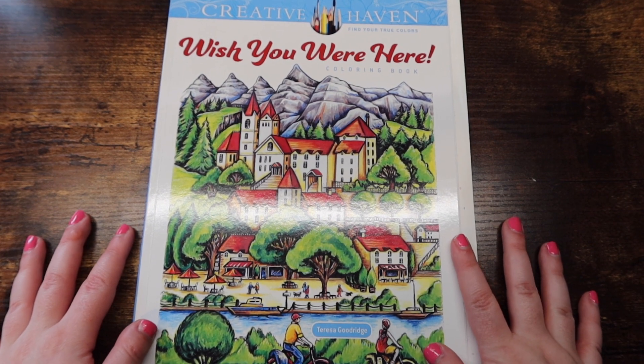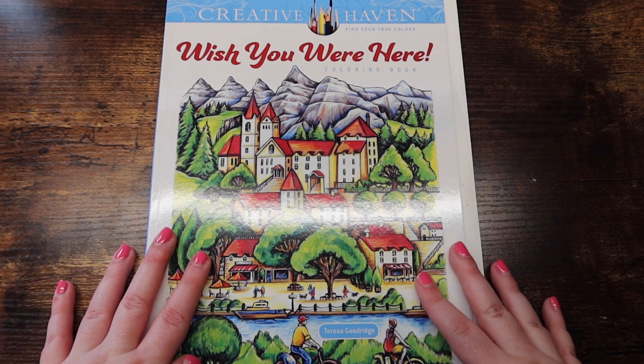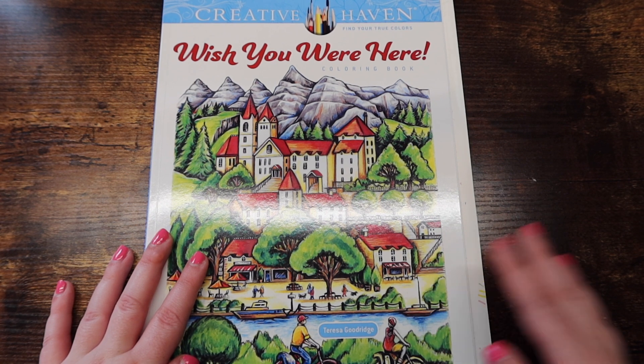Hello, hello friends, welcome or welcome back to my channel. For those of you who are new, my name is Michaela and I make lifestyle and adult coloring videos here on this channel.